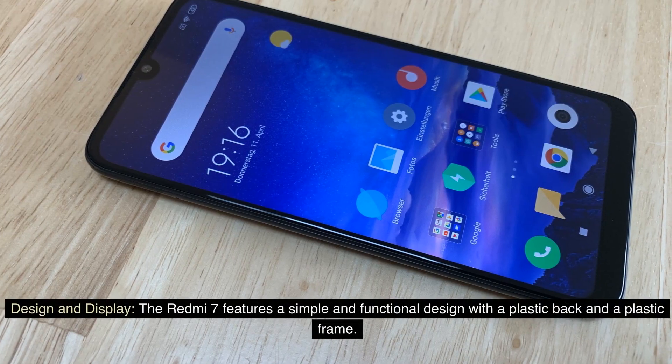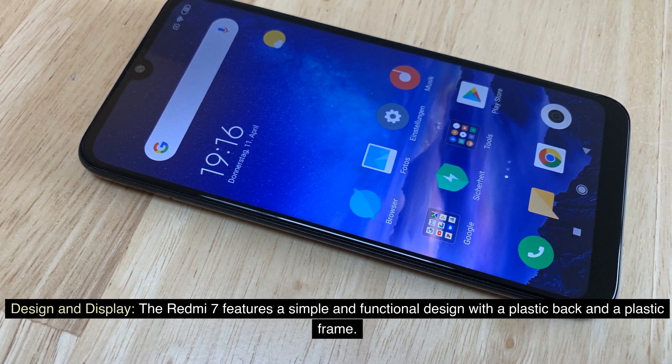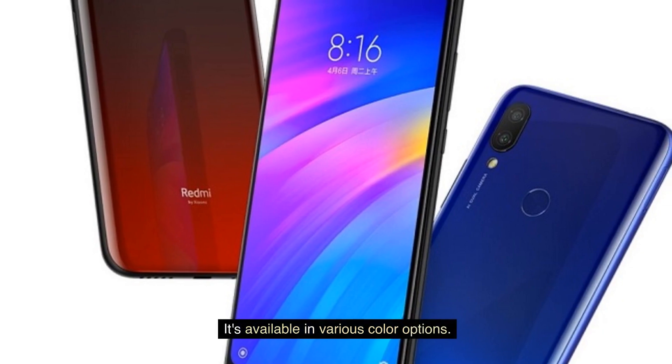The Redmi 7 features a simple and functional design with a plastic back and a plastic frame. It's available in various color options.